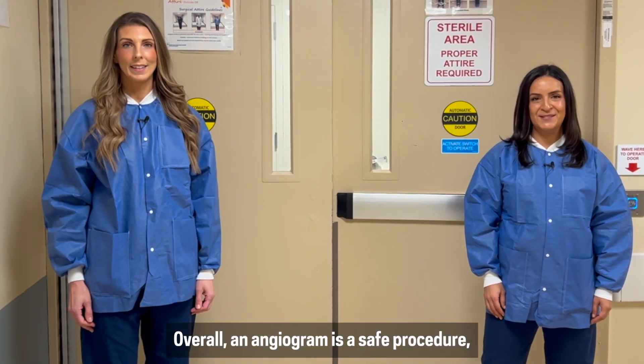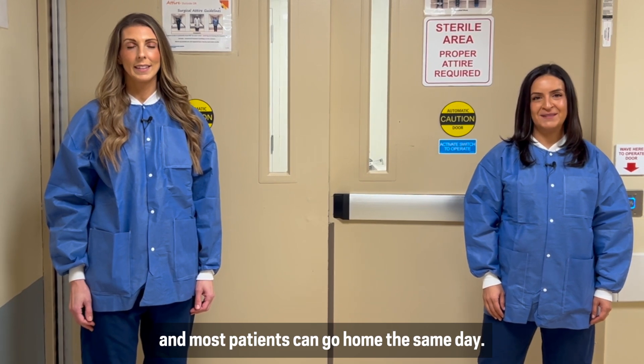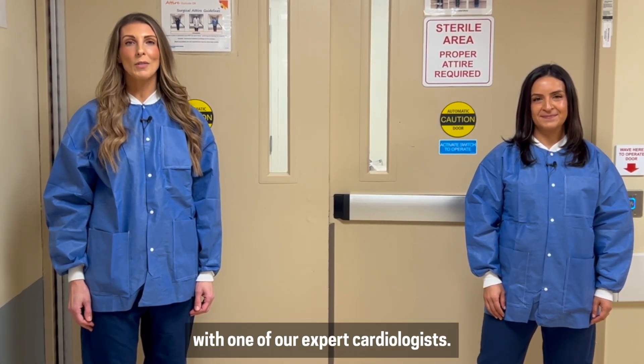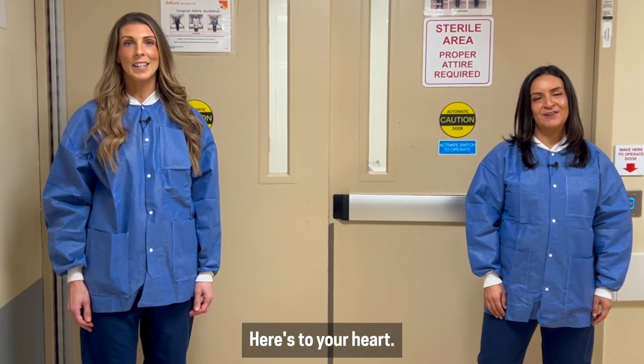Overall, an angiogram is a safe procedure and most patients can go home the same day. Should you have concerns regarding your heart health, make an appointment with one of our expert cardiologists. Here's to your heart.